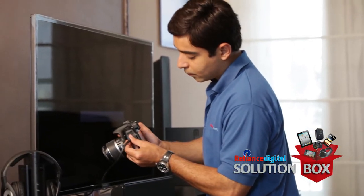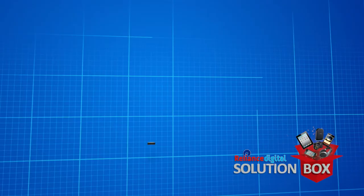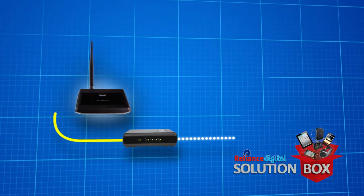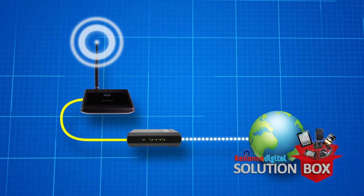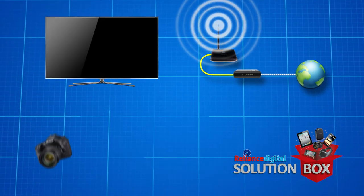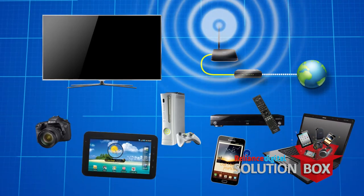Our Reliance Rescue engineers can do the magic of turning your home into a smart home. To create this magic, you will need a home network through a wireless router and an active broadband internet connection. Once the network is set up, you need to connect all available smart devices to your network.